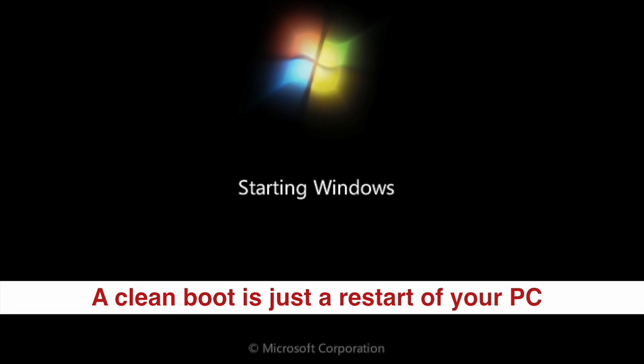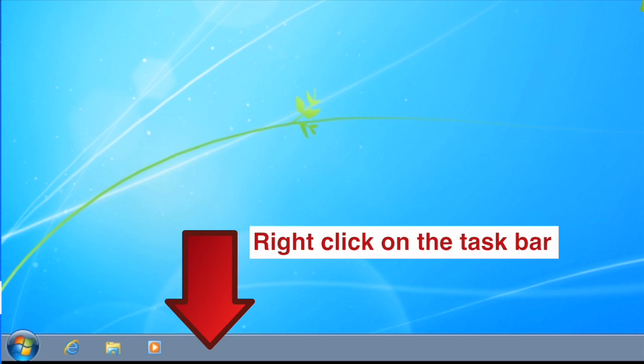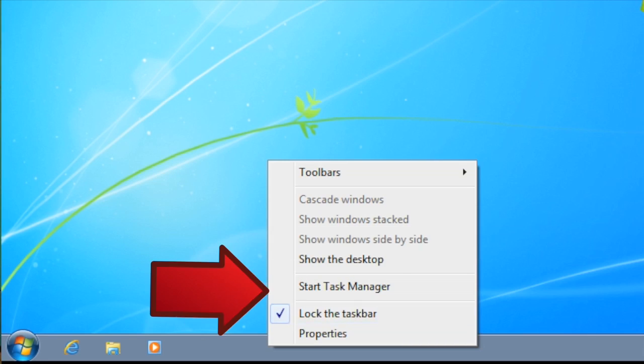First, you want to start with a clean boot. Start by right-clicking on your taskbar and opening what's called the Task Manager.